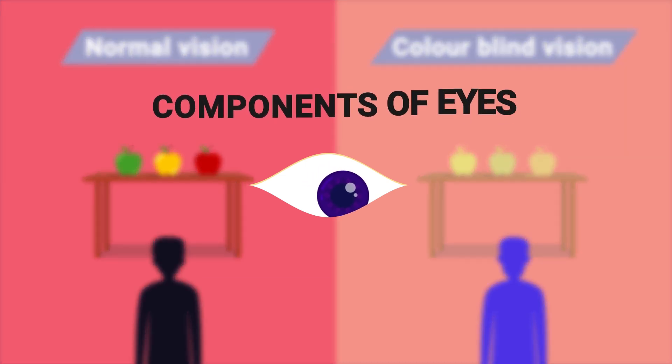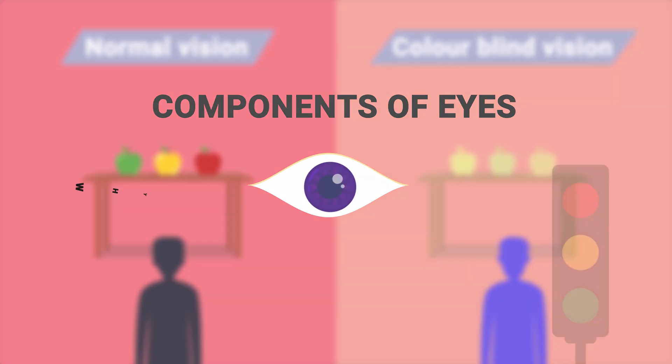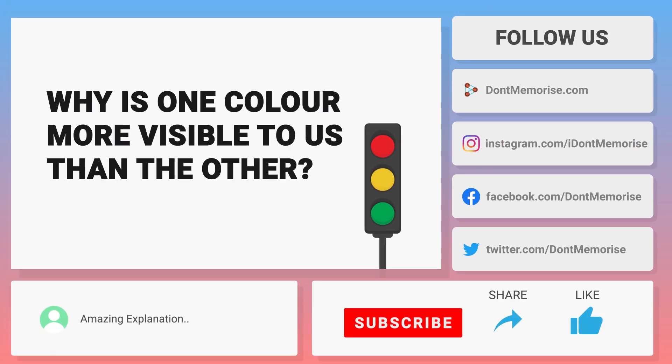To know more about the components of eyes, visit the link in the description below. Here, we just climbed the first step of the Curiosity Ladder with you. Now the queue box is open for you to explore. Do share your thoughts in the comment section, and if you learned something new today, do share this video with your friends and family.